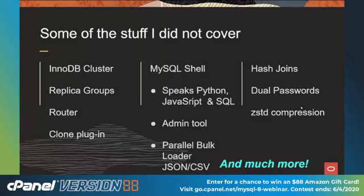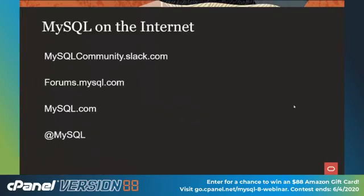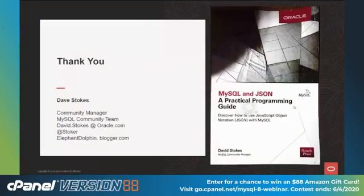I am skipping over a whole lot. If you're interested in more on MySQL, go to mysqlcommunity.slack.com or forums.mysql.com — our engineers hang out there and will answer questions. Go to mysql.com for documentation, and on Twitter we're at MySQL. If you need to get a hold of me, my email is david.stokes@oracle.com, on Twitter I'm at stoker, and my blog is elephantdolphin.blogger.com. By the way, I wrote a book on MySQL and JSON — Amazon has it on sale frequently. Thank you.